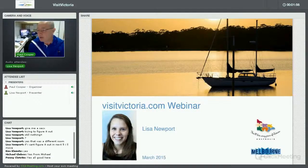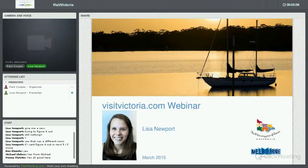Lisa, without further ado, I'll hand over to you and turn my video off. Thanks, Paul. As he's already said, my name is Lisa Newport and I currently work as online product manager at Tourism Victoria.